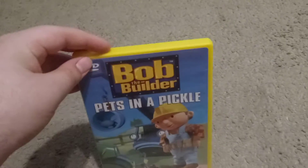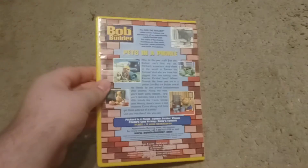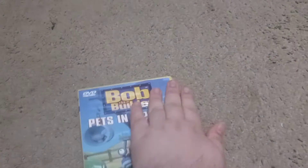And last up we have Pets in the Pickle. It was also released on VHS in 2001 — this is the 2003 version. Here's the DVD. And that is Pets in the Pickle.